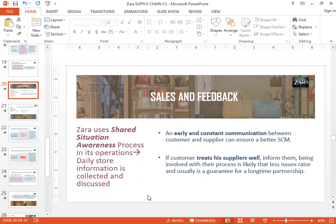Next I'll talk about sales and feedback at Zara's. Zara's uses something called shared situational analysis process in its operations. What this basically means is that they collect information from the store daily and discuss it. Every morning at Zara's head office, a meeting is held where they have all their key designers and key production people sitting together. They discuss what's happening in the market, and based on that they may decide to change their strategy — if a certain category of goods is doing very well, they may expand on it; if something is not selling well, they will decrease production levels.